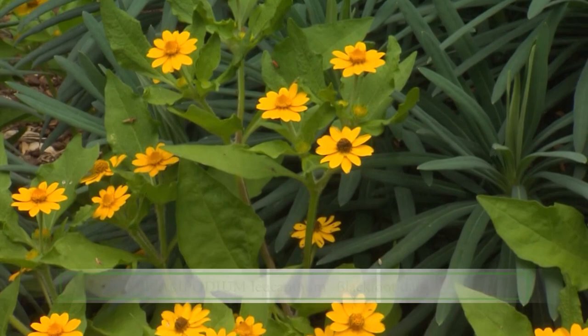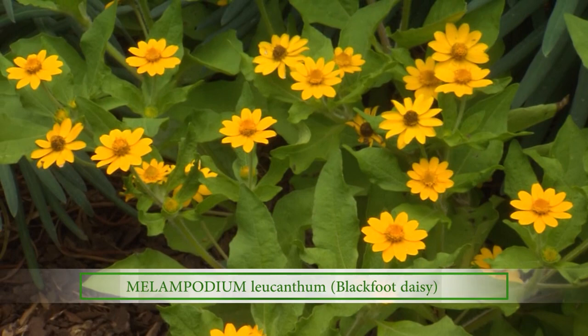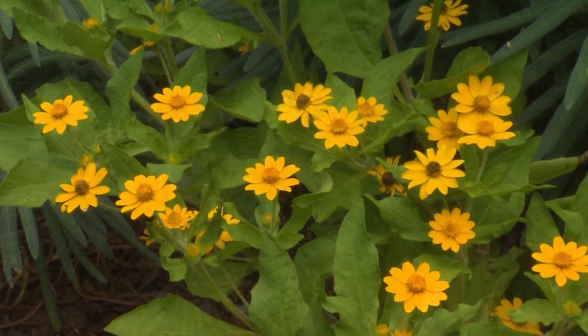And I see the little yellow melampodium — blackfoot daisy. Melampodium means blackfoot. It seeds every year. I've had it kind of get out of control, but it's easy to control. We're just pulling it up.